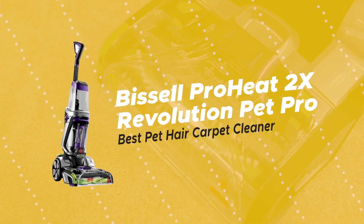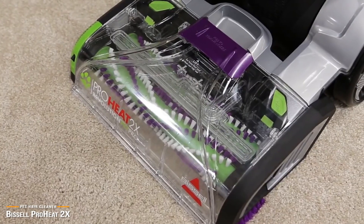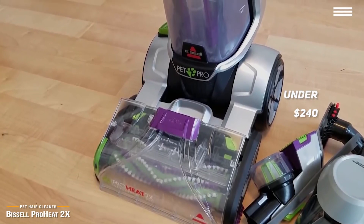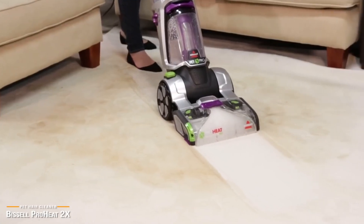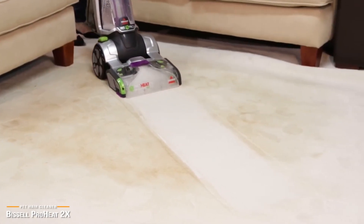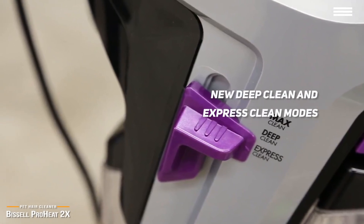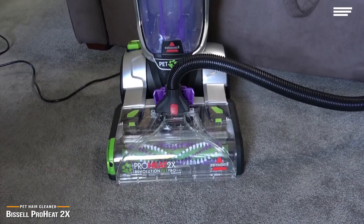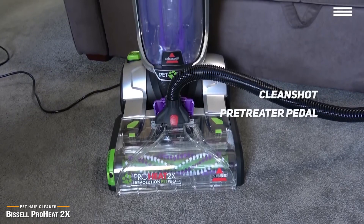Finally, we have the Bissell Pro Heat 2X Revolution Pet Pro, our pick for the best pet hair carpet cleaner. If you're looking to tackle tough stains or deep clean carpets with the power of steam, then check out the Bissell Pro Heat 2X Revolution Pet Pro Carpet Cleaner. Priced just under $240, the Revolution Pet Pro can even tackle hard to clean pet hair. Although the Bissell Pro Heat 2X Revolution Pet Pro is primarily marketed as a pet carpet cleaner, plenty of pet-free households use it as their go-to carpet cleaning machine due to its powerful features. For instance, you can choose between the new Deep Clean or Express Clean modes. The shorter Express option will have your carpets dry in about an hour, while the deeper cleaning session can even outperform commercial carpet cleaning machines.